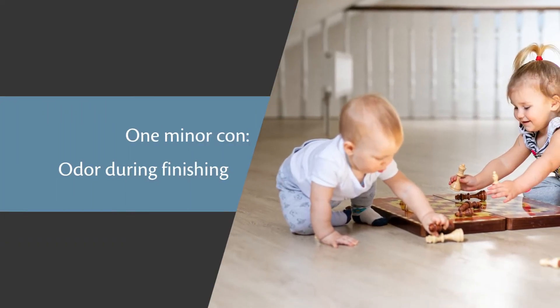One thing worth noting with site-finishing is that it tends to leave a lot of emissions — not necessarily harmful, but there is a distinctive odor during the process. The process tends to take somewhere between three to five days, depending on the size of the space, simply because they have to move everything out, put one coat on, a second coat, and often a third coat over a series of days. So if being displaced for a couple of days or having that odor in your home is not ideal — whether because you have kids, pets, or can't get out of the house easily — then this is probably not a good choice.